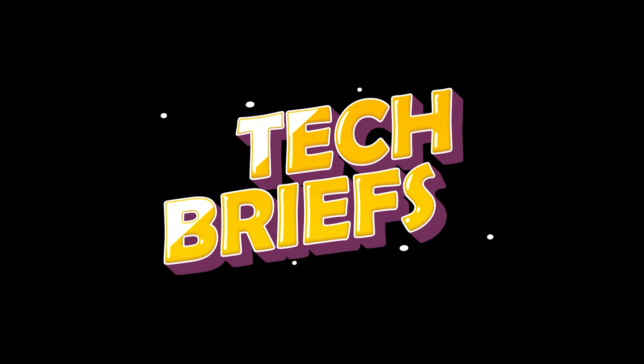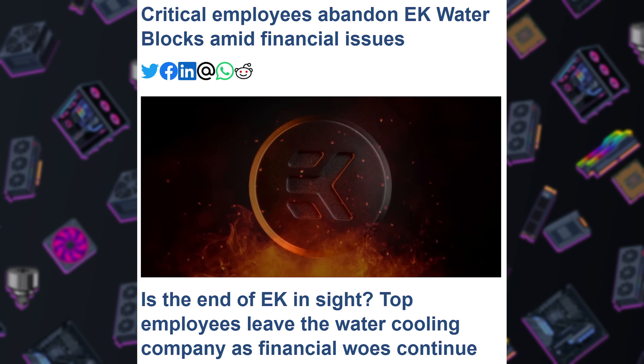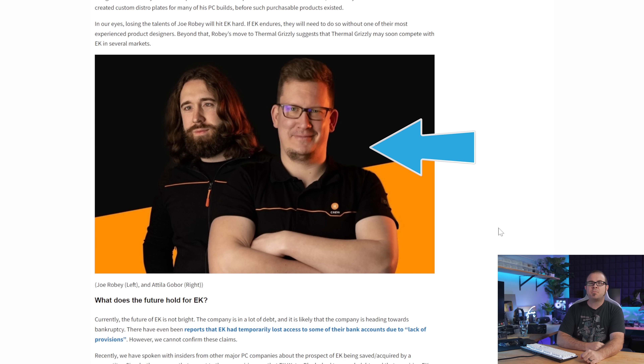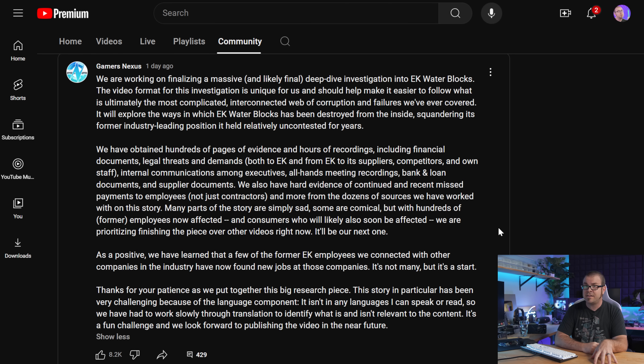EK Waterblocks was definitely the company most happy when the ASUS RMA scandal blew up back in May, because it conveniently distracted from the EK not-paying-their-employees scandal from April. But the water cooling parts maker might be in need of a September surprise, as further reports of their continued struggles emerge. OC3D.net posted Friday that critical employees have departed EK recently, including lead product designer Joe Roby and head of product marketing Attila Gobor. Joe designed many of EK's product lines, and his departure is of particular concern for EK fans. Joe will now work for Thermal Grizzly, which is CEOed by Der Bauer, who you might have heard of. Steve from GamersNexus has also indicated via a community post that another EK deep dive investigation video is imminent. I'll make the popcorn.